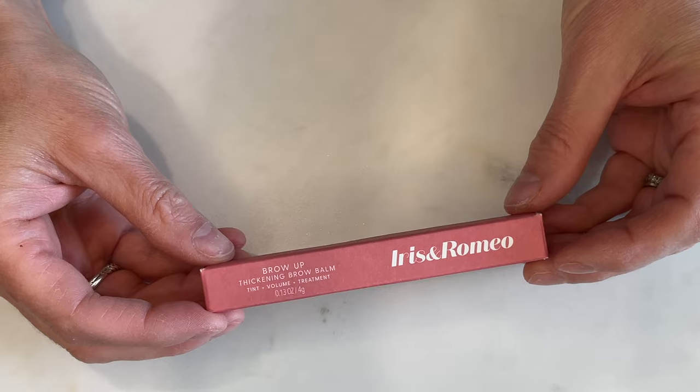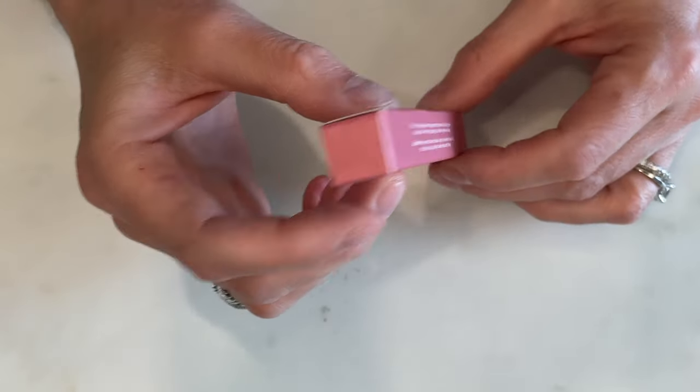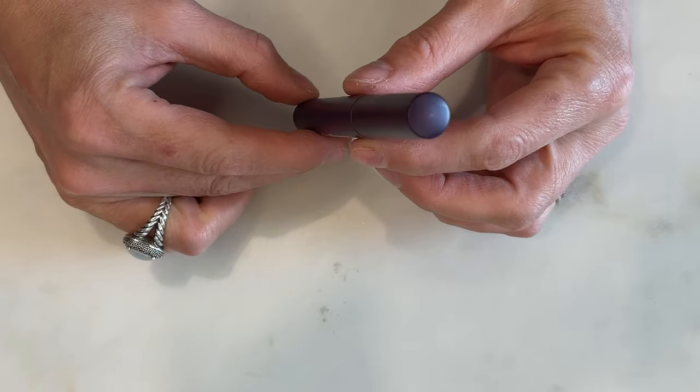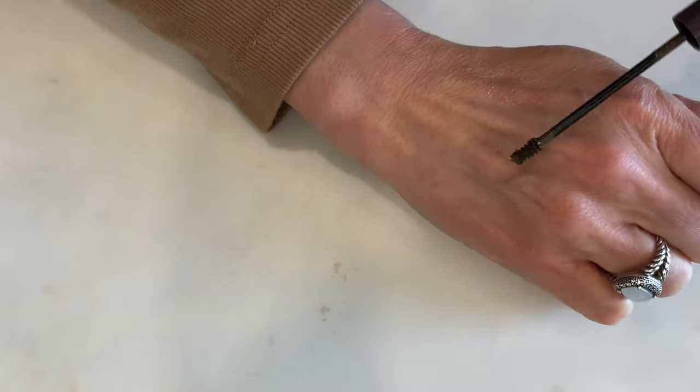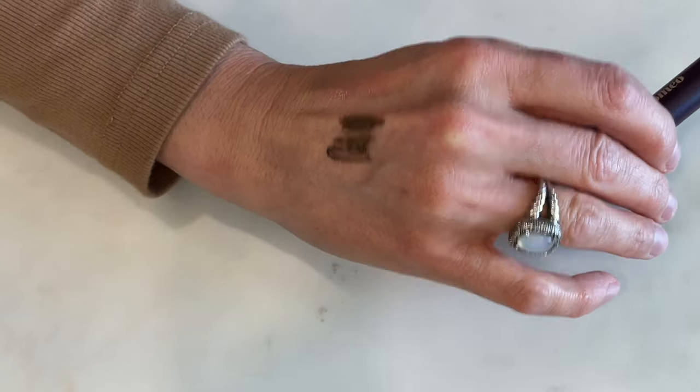Let's now talk about their Brow Up. This is a thickening brow balm — it adds tint, volume, and treatment. It's a three-in-one thickening brow balm that helps promote fullness with a clinically proven hair care active while tinting, shaping, and thickening with every swipe. Remove the wand and wipe off excess, then apply to the center of brows first, brush up and out, building a desired shape and fullness. This comes in three shades and it's $26. Definitely follow the directions and wipe off as much product as you can. It is pigmented, and it definitely adds color to the brows.